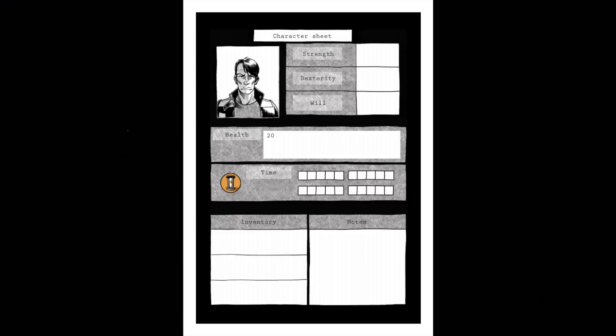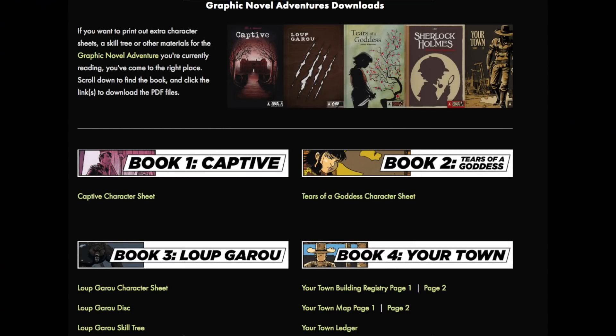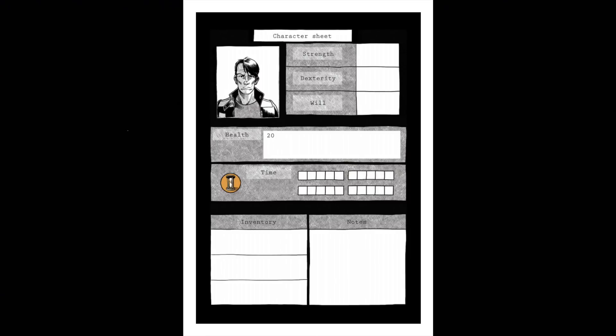All the books also have a unique thing about them. In Captive, for example, you get to create a character sheet. These come in the book as well, but you can always download more from the Van Ryder Games website so that you don't have to write in the book. In this one you get to split up a certain amount of currency to strengthen dexterity and will, and you get to track your health, how much time it's taking you, your inventory, and some notes.